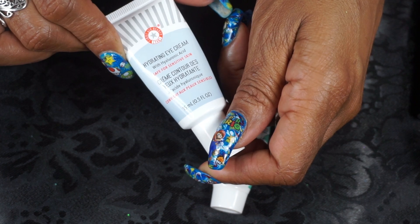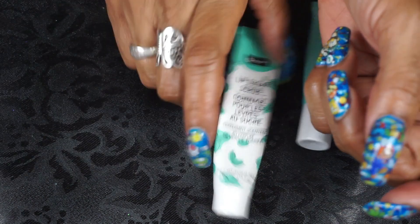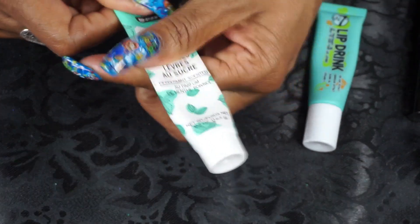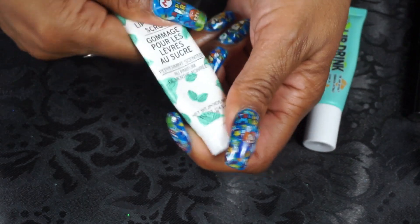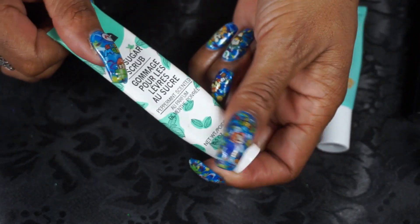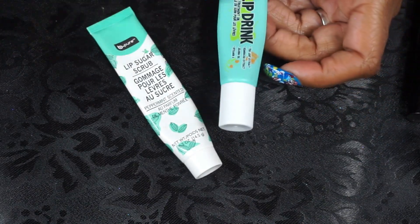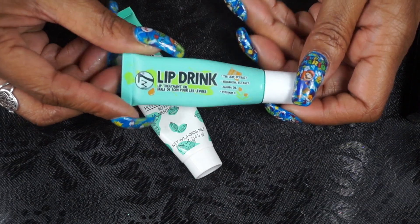My eye cream is from First Aid Beauty — this is their Hydrating Eye Cream with Hyaluronic Acid. Really enjoyed this as well; I got this in a Boxycharm. For my lip scrub I use this Be Pure Peppermint Lip Scrub. A lot of it is air but it does have quite a bit of product. It was only $1.25 — it's a nice good scrub to get that dead skin off and it also tastes good, like peppermint.